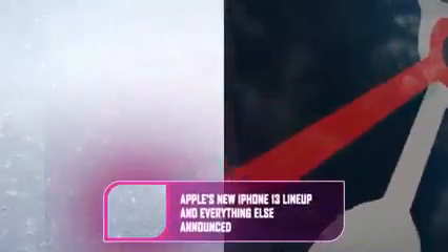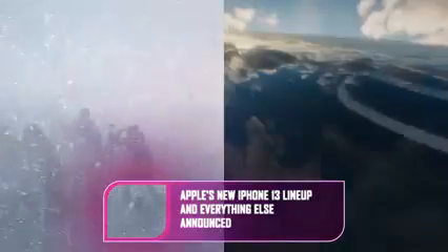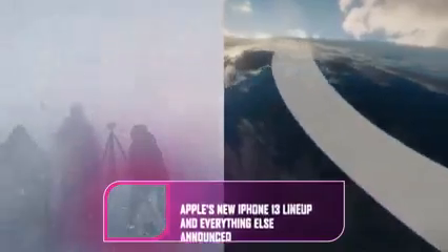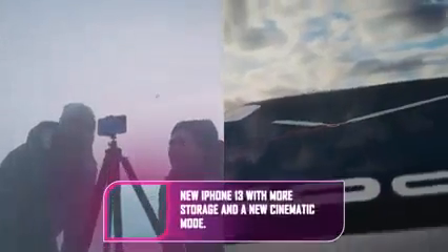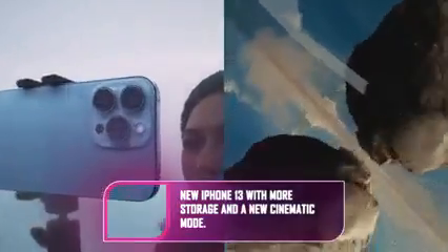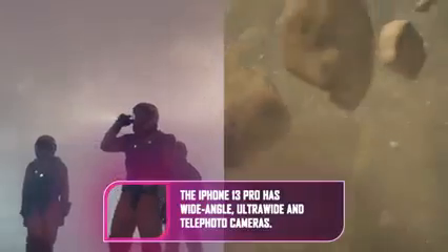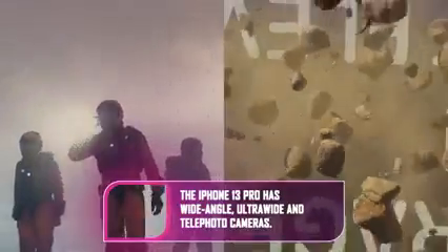Apple's iPhone 13 event has concluded, delivering the expected iPhone 13 announcement, a refreshed 10.2-inch iPad, a big upgrade for the iPad Mini, and a new Apple Watch Series 7. Apple TV+ previews were shown, including the new season of The Morning Show, Foundation, and The Problem with Jon Stewart. iOS 15 and iPadOS 15 were given a release date of September 20th.